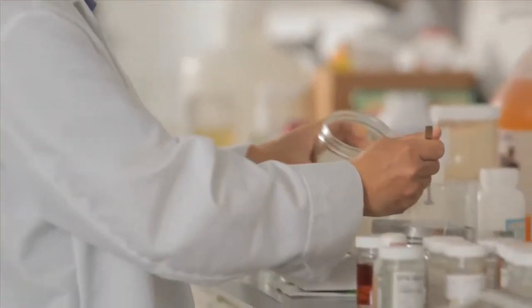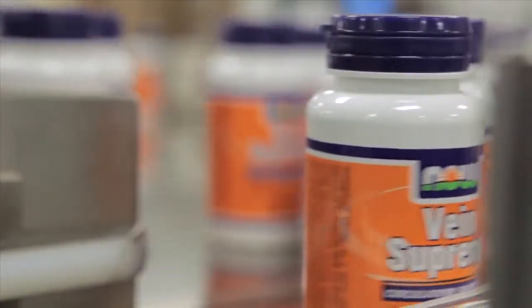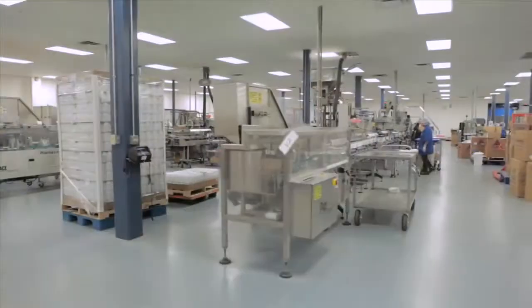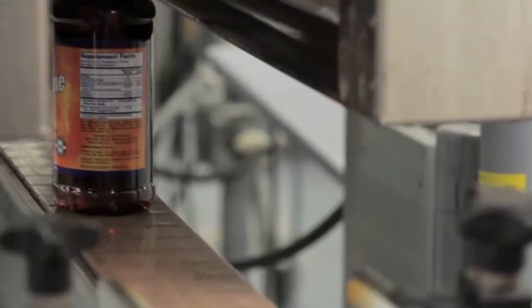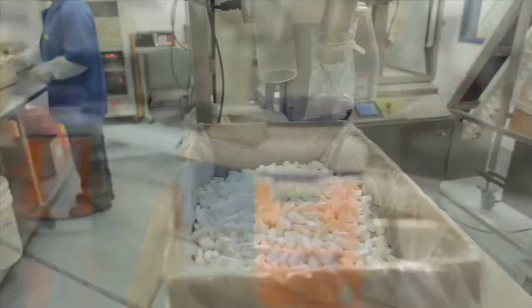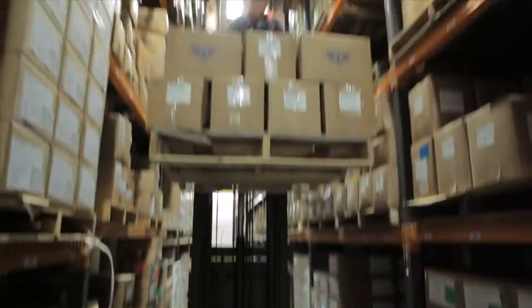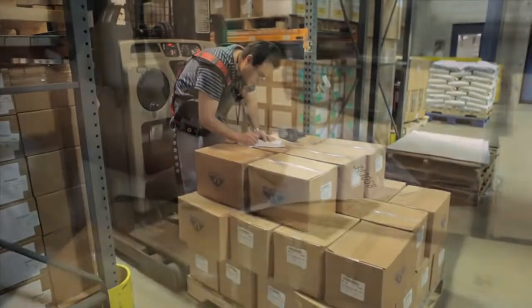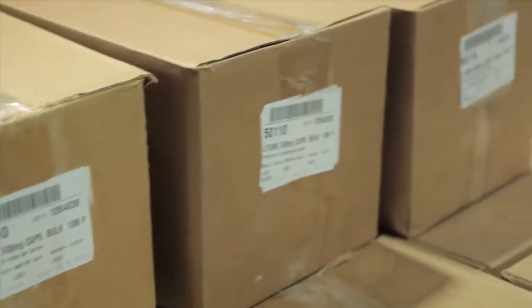NOW Foods is a member of that select group of companies willing to invest in the people and equipment needed to guarantee quality. NOW Foods' vast product line demands a state-of-the-art manufacturing facility. With a staff of approximately 600 employees, we're making products for you 24 hours a day. Every step of the way, we employ the principles of Good Manufacturing Practice, or GMP. The process begins by gathering all of the ingredients needed to create a specific NOW Foods product. Because we want to ship only the freshest, most potent products, we use an advanced inventory management system to ensure that all of our ingredients are used on a first-in, first-out basis.